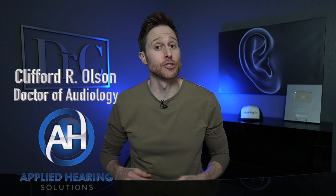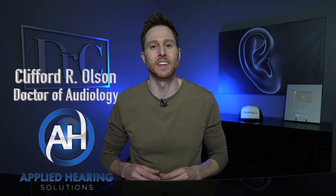Hey guys, Cliff Olson, doctor of audiology and founder of Applied Hearing Solutions in Phoenix, Arizona, and in this video I'm talking about how hearing aids are getting so small that you can hardly see them anymore.